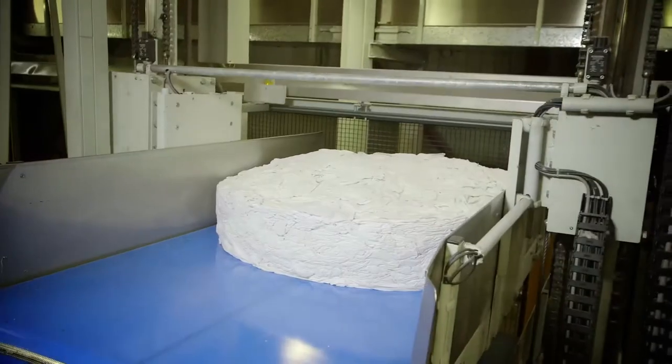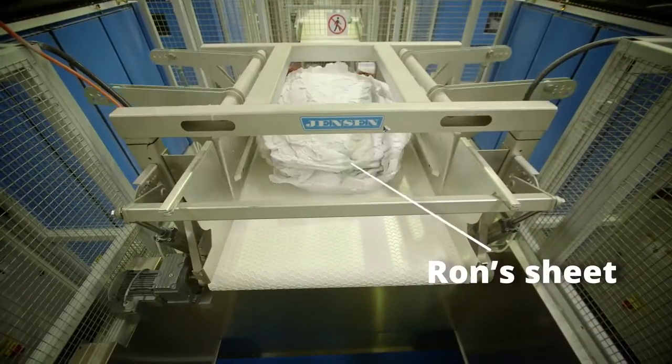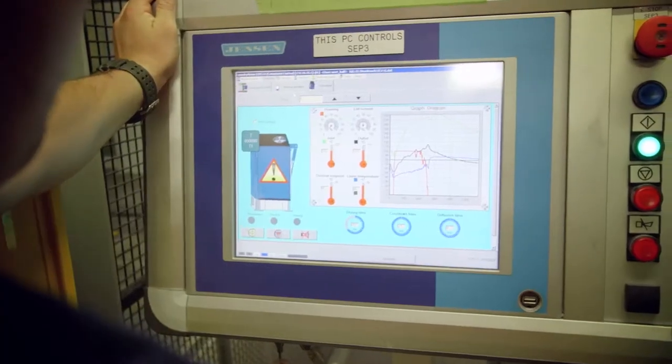Once the batch has completed its cycle in the CBW, it's delivered to the press. From the press, it's then delivered to the bank of dryers.